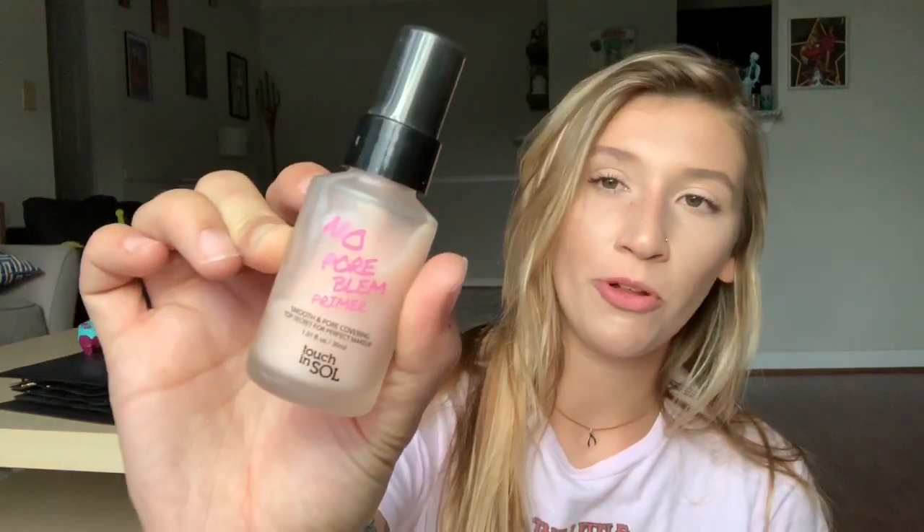Moving on to some summer favorites and new things I've been enjoying. Starting with a primer I recently got into — the Touch in Sol No Pore-Blem Primer. It's a smoothing primer that helps your makeup not sink into your pores and gives you a flawless base for foundation. It's pretty affordable and I really recommend it — it really fills in my pores around my cheek area, which is where I have a lot of issues.